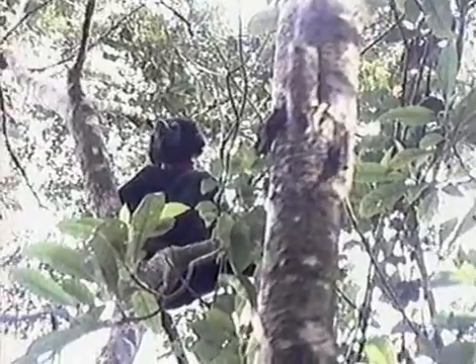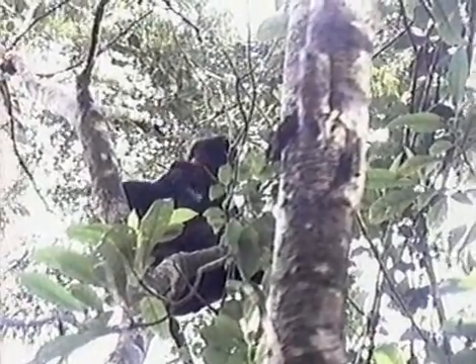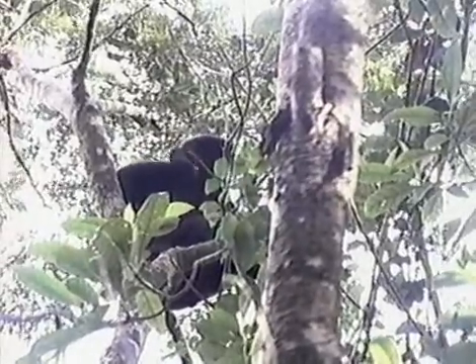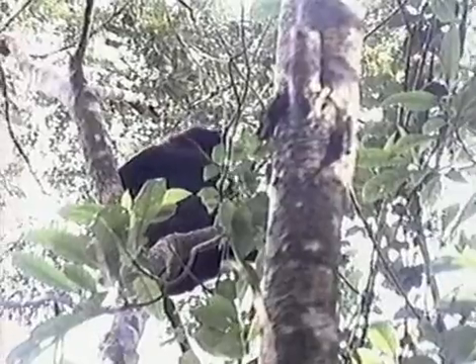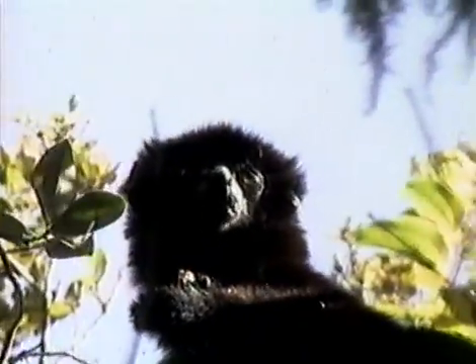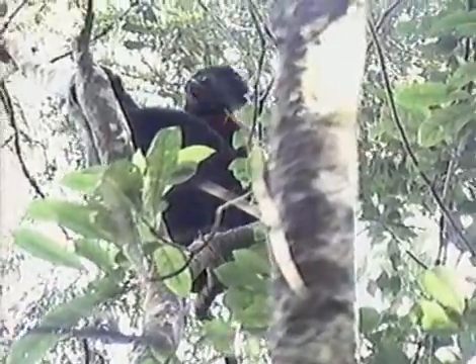Sifaka share a very unusual morphology of very long hind legs and short forelegs with a number of other lemur types. This allows them to locomote in a pattern called vertical clinging and leaping, in which the animal clings to a vertical tree trunk, then pushes off with its long strong hind legs and flies through the air to another vertical support, sometimes as much as seven or eight meters away.